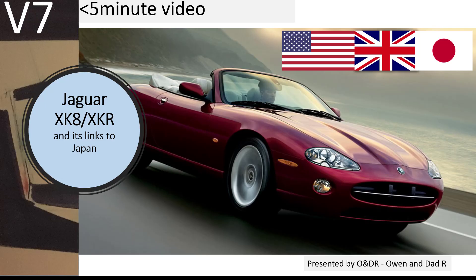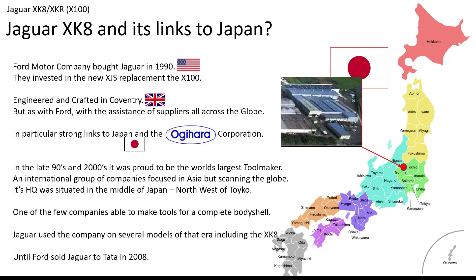Hello and welcome to this short video about the Jaguar XK8 and its links to Japan. Ford Motor Company bought Jaguar in 1990 and they invested in the new XJS replacement, the X100. It was engineered and crafted in Coventry, but as with all Fords at the time, with the assistance of suppliers across the globe. In particular, it had very strong links with Japan and the Agyahara Corporation.